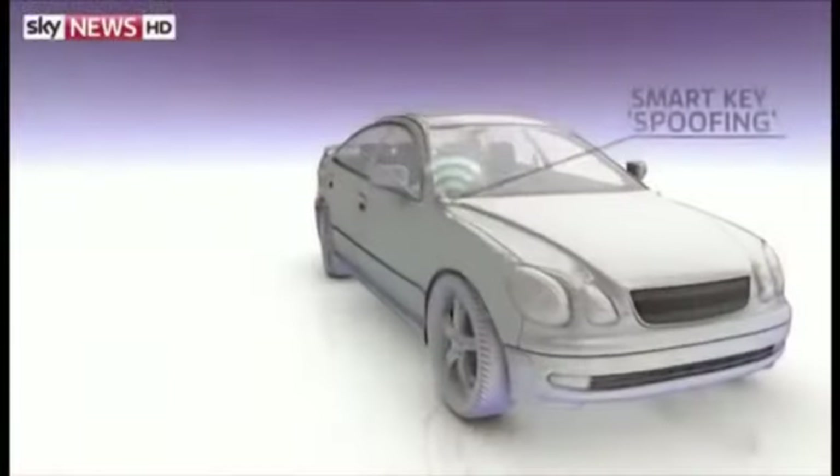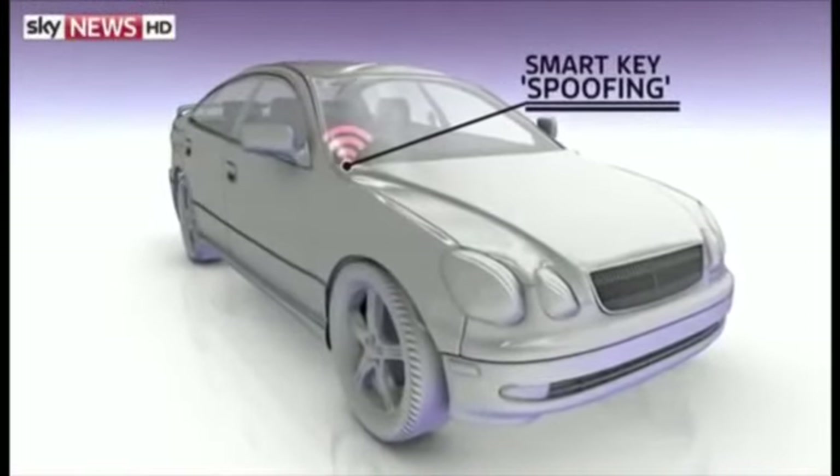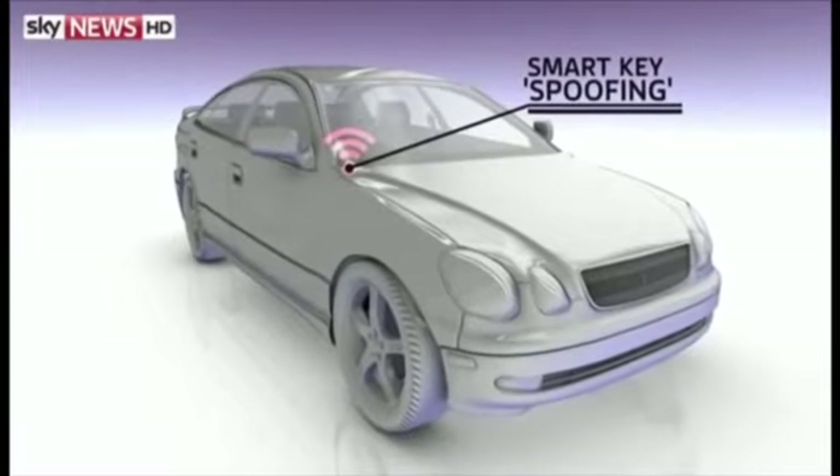Smart key systems can be spoofed using radio transmitters. Thieves fool the car into thinking that the owner's key is present.